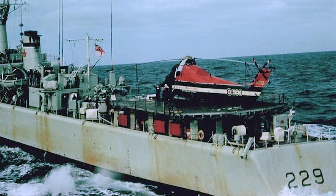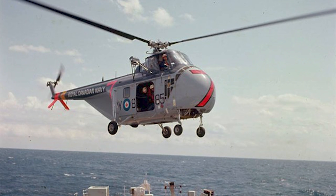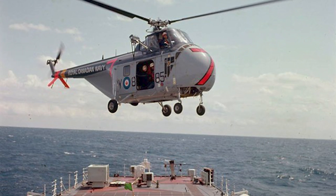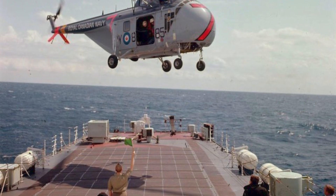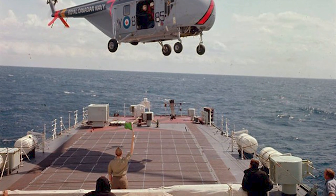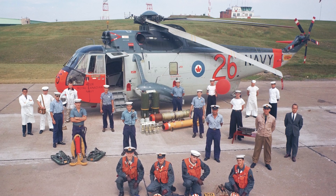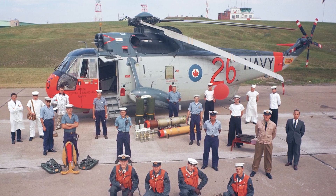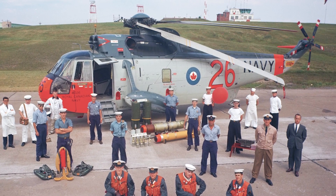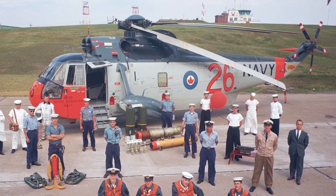However, two things needed to be addressed. First, the helicopters used in tests lacked the all-weather capabilities necessary for effective anti-submarine warfare operations. Second, they needed a way to land and move a large helicopter on a pitching and rolling ship deck. To answer the first need, the RCN acquired the brand new Sikorsky CH-124 Sea King — a much more capable platform that could operate in all weather and carry systems to both track and attack submarines.